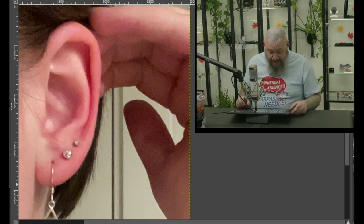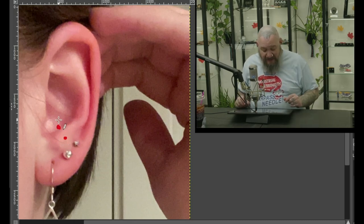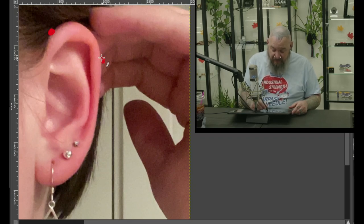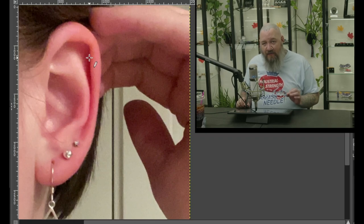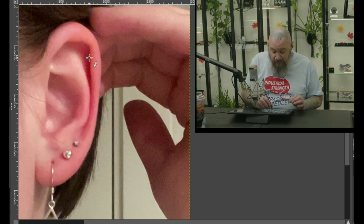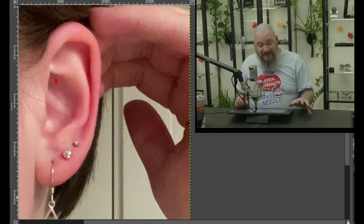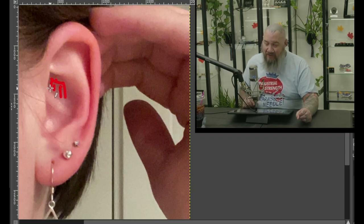I could also see an anti-tragus piercing — it looks like we'd be able to go from there across in this direction. It'd be a little deeper on the inside, but that just shows the angle. I could also see an industrial piercing — perfect setup for the industrial, just like so. Another fun option here would be the hidden rook, because we can do that piercing right up there underneath the rook, angling up. You'd have that bar with some chains hanging down — a pretty cool, fun thing.